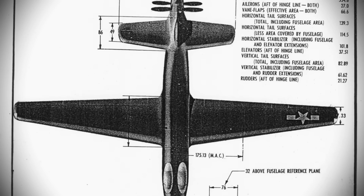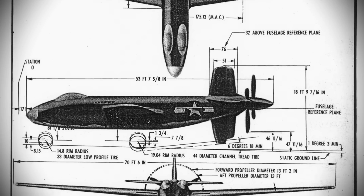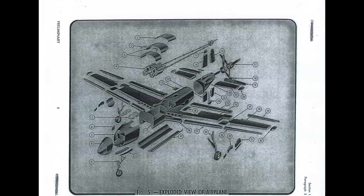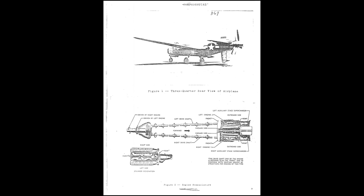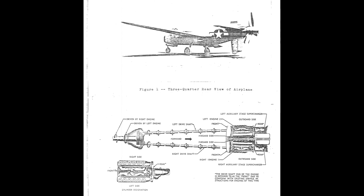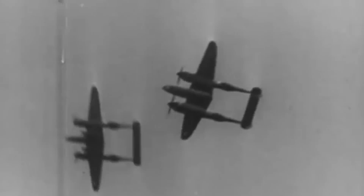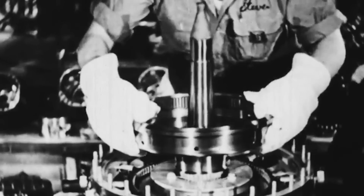The design they finally settled on, initially known as Model 459 but soon given the name XB-42, had a 70-foot 6-inch wingspan, was 53 feet 8 inches long, and had a number of unconventional features that aimed to optimize aerodynamic efficiency and performance. The most distinctive aspect was its propulsion system: instead of a traditional wing mount, it utilized a pair of Allison V-17-10 engines stuffed into the fuselage — 12-cylinder liquid-cooled inline engines already well known for their use in aircraft such as the Lockheed P-38 Lightning.